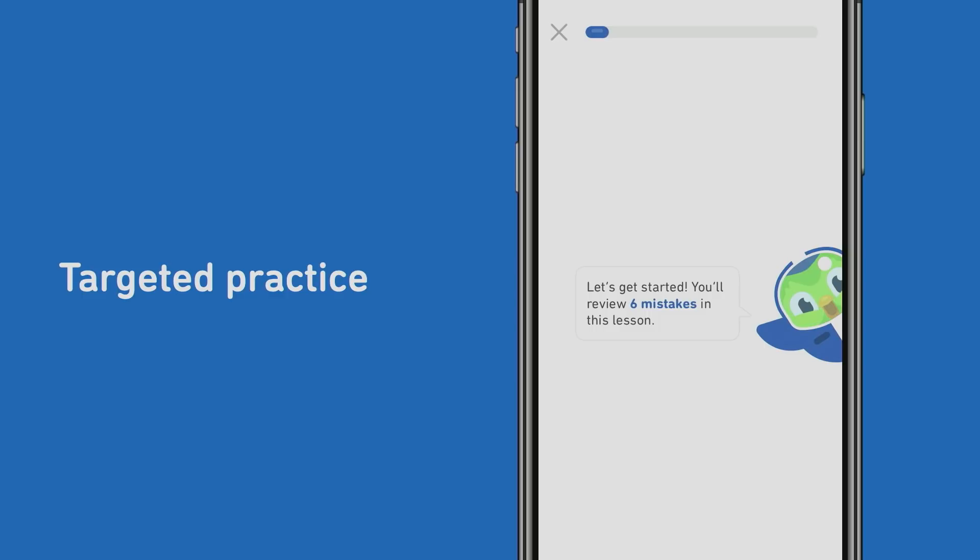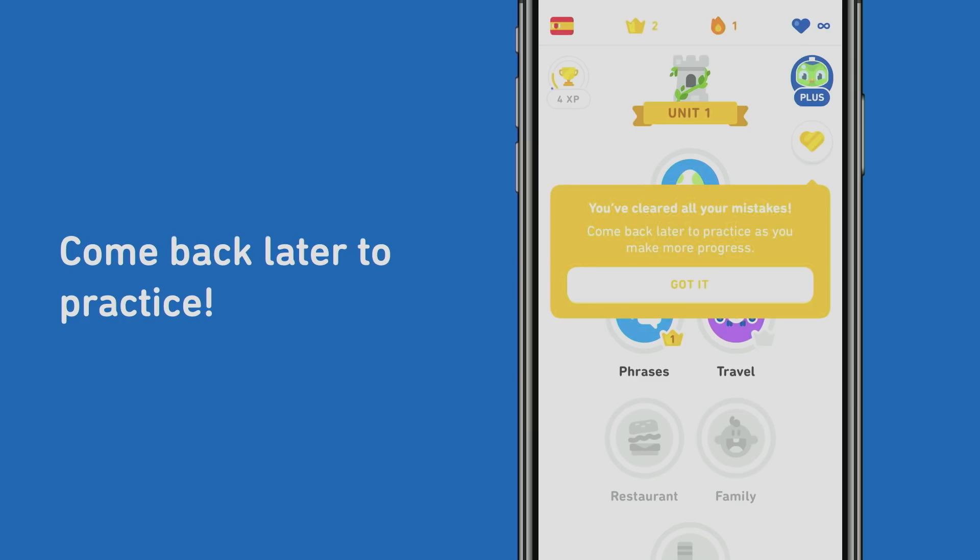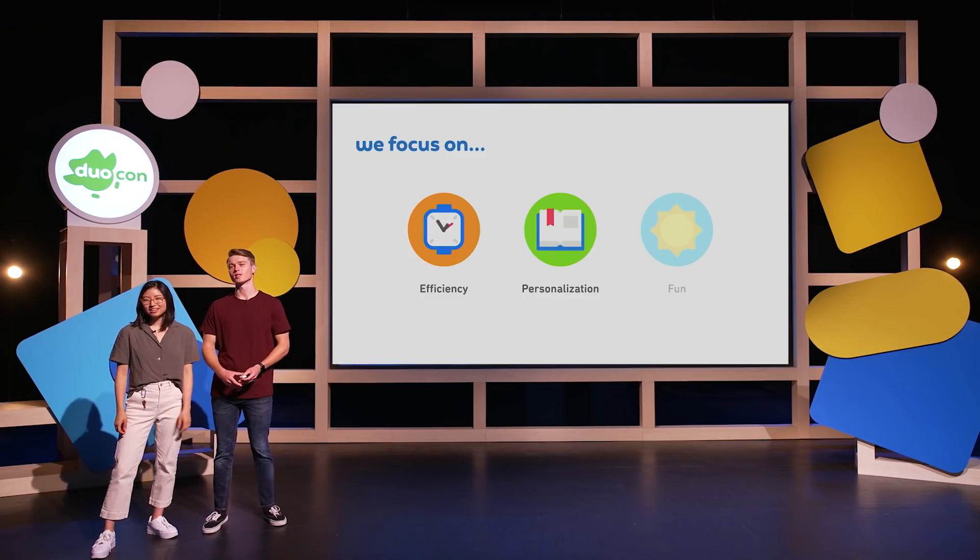When you start a mistakes lesson, you'll be able to practice the exact questions you previously got wrong and earn XP while doing so. When you answer a question correctly, it will be cleared from your inbox, and once you finish reviewing all of your mistakes, your Mistakes Inbox icon will transform from a broken heart to a shiny gold one to indicate that you've cleared all your mistakes and you're ready to move on. With Mistakes Inbox, Duolingo Plus becomes a more efficient and personalized learning experience. By bundling all of your mistakes into one convenient place, learners can tackle their weakest areas efficiently and move on to learning new language content.